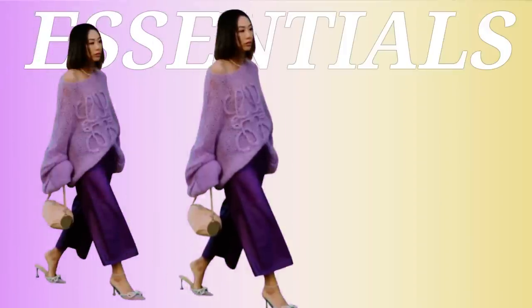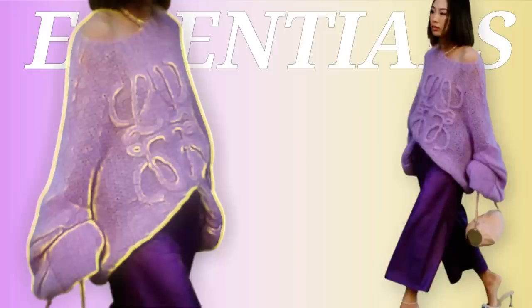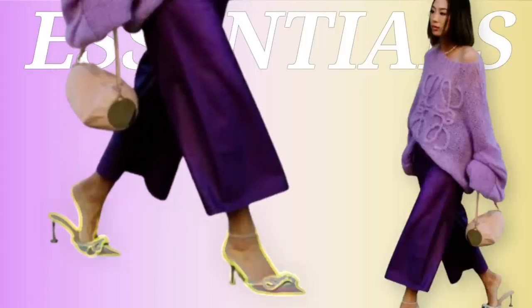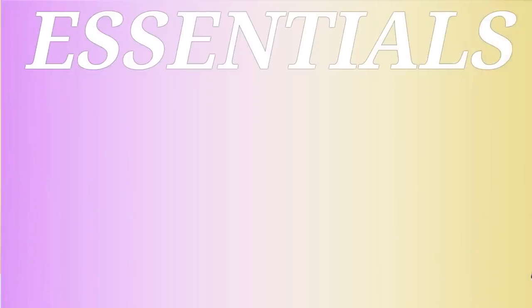Let's break down Ami's look. If y'all don't know Ami, she is an OG influencer and blogger — she was giving it to the girls before the girls knew what hit them. She has on this nice oversized sweater in a really pretty lilac color, then wide leg purple pants to contrast with the top — same color palette but not fully monochromatic. She also has on diamante heeled mules and a nice neutral bag which brings the whole look together.